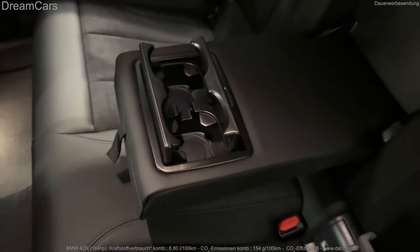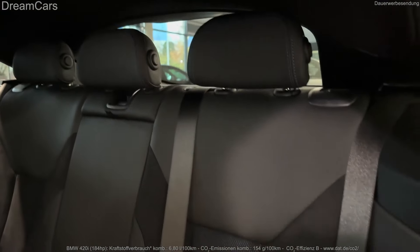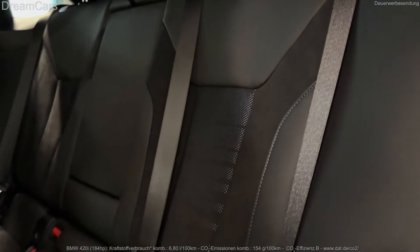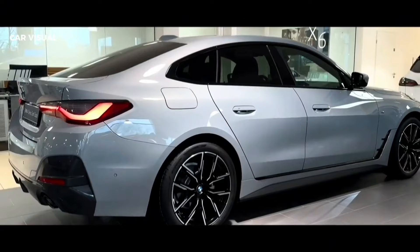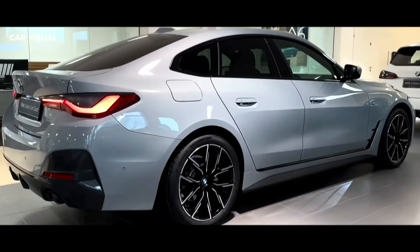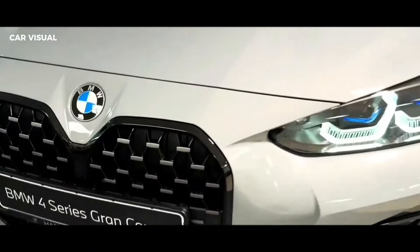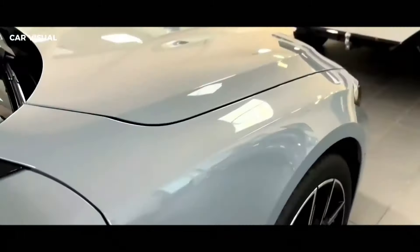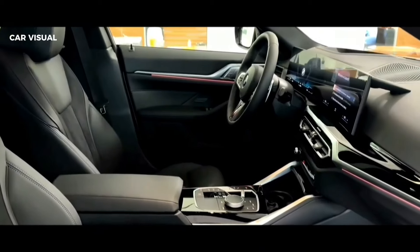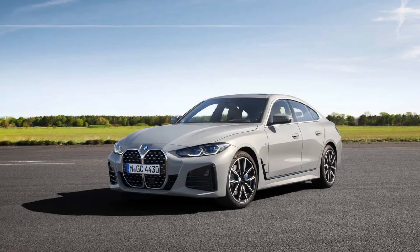One thing that doesn't change from 3 Series to 4 Series is what's under the hood. Both are powered by either a turbocharged 4-cylinder engine or a turbocharged 6-cylinder. Models with the base engine are designated 430i, while those with the larger engine carry the M440i badge. Both models are strong performers with excellent responsiveness and more than enough punch to make the 4 Series feel sporty.